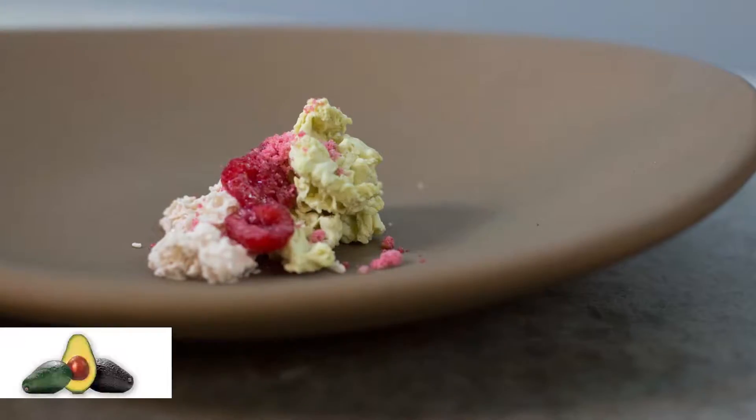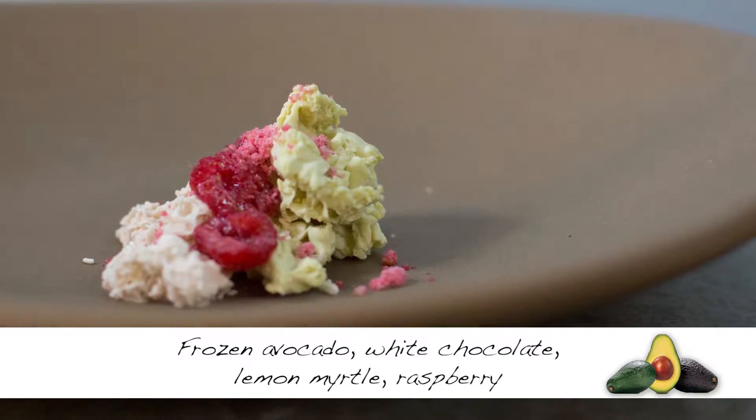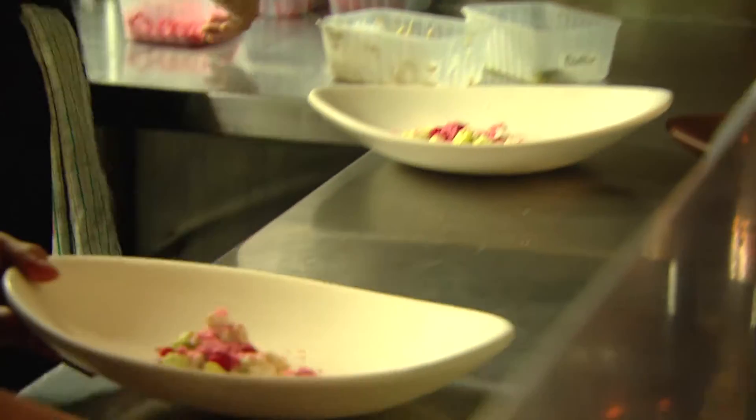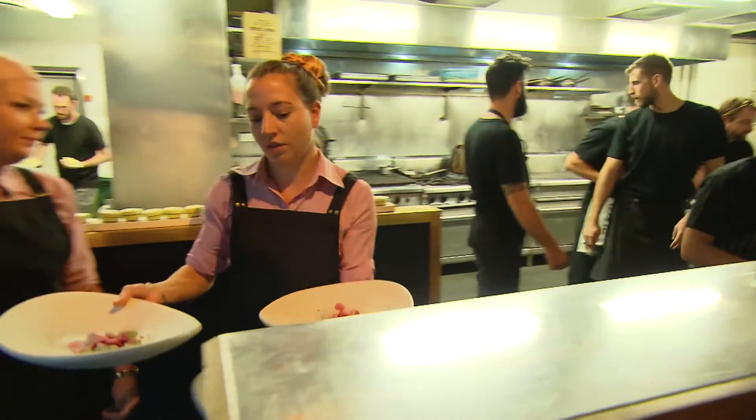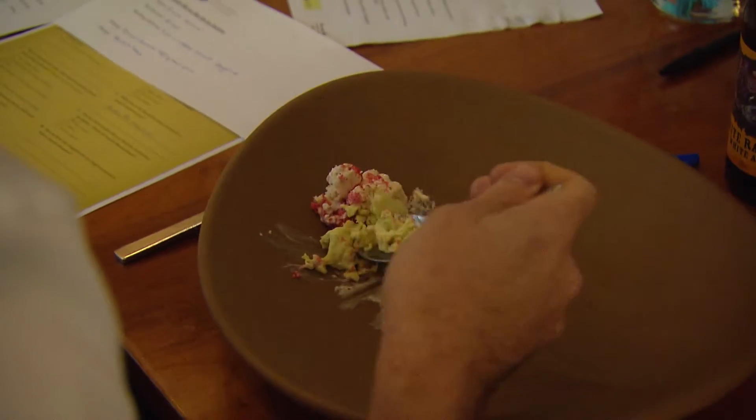We're looking at avocado in ways I wouldn't have thought it could be cooked — ideas we can use on our menu, which is what we came here for. We've taken avocado, made an ice cream, put it into a cream charger and discharged it into liquid nitrogen to get little frozen avocado parfait pieces. We've done the same with white chocolate with a touch of avocado, seasoned with lemon myrtle, which brings out all those notes. Fresh raspberries on there in season just freshen it up.